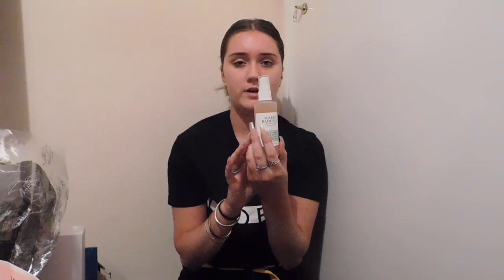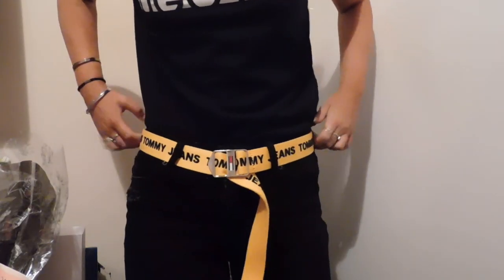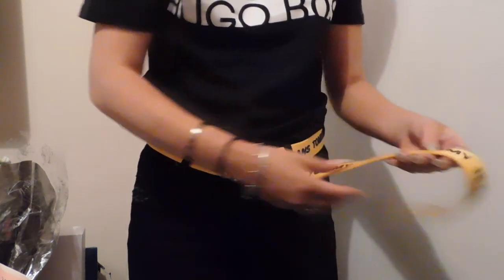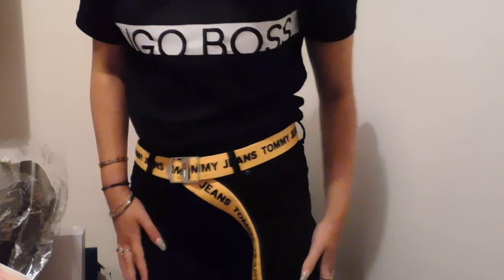Next I've just got this Mario Badescu spray — I've always wanted one of these but I've just never got one. I love it. Next I've got some plain black jeans from Primark, because who doesn't need black jeans. I've also got this belt and I'm literally obsessed with it — it's a bright yellow Tommy Hilfiger belt. I just think it looks so amazing.